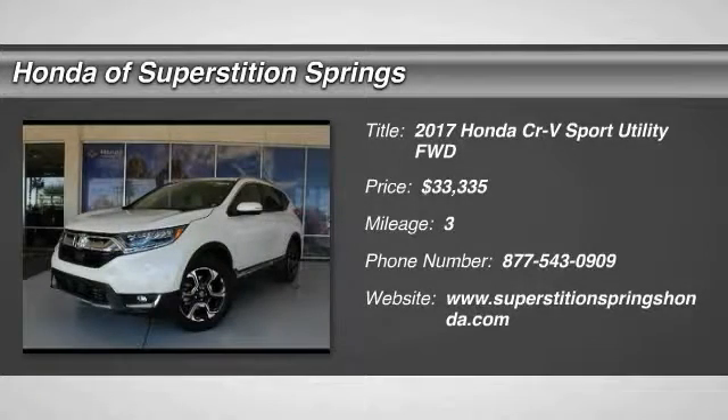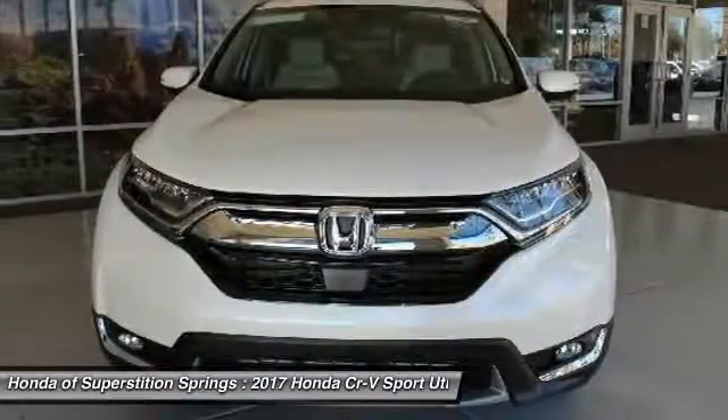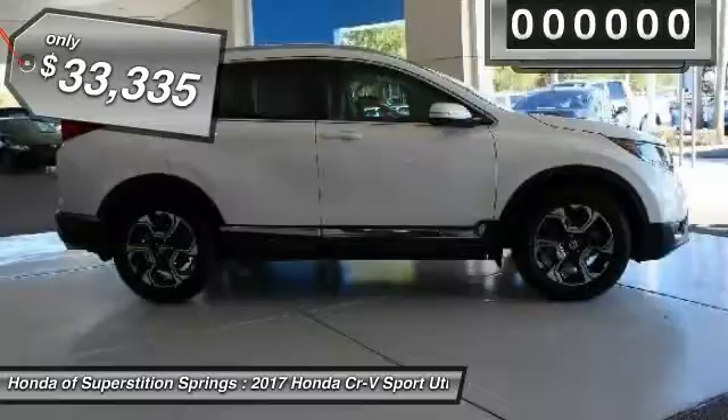Looking for the right vehicle? Check out the 2017 CR-V — a top recommended vehicle because of its car-like driving manners, good value, cool technology, and comfy interior, and is priced below $35,000.